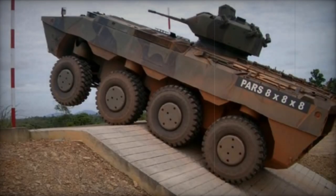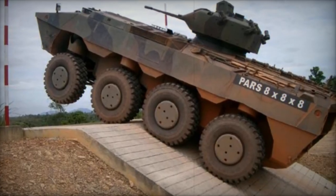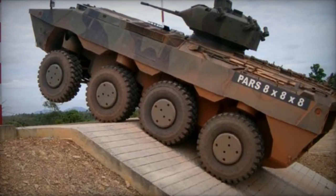The PARS Armored Personnel Carrier, also known as Leopard, represents a cutting-edge design developed by the Turkish FNSS company in collaboration with the United States GPV.